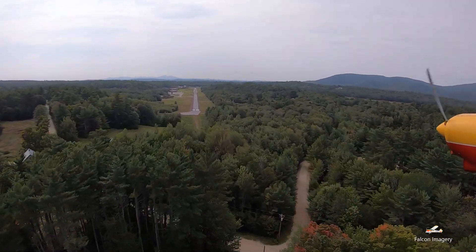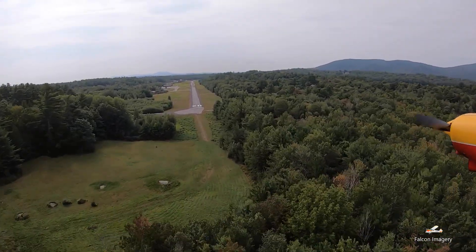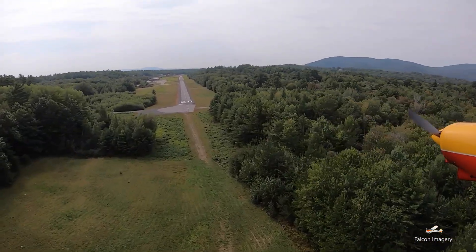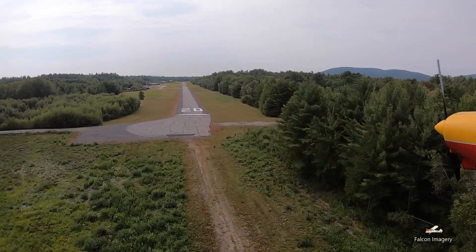If your airspeed is too fast and or you're too high coming in over the trees, then you'll blow by the runway threshold and end up floating so long that you'll either have to go missed or slam into the trees at the far end of the runway if you try to force the landing.